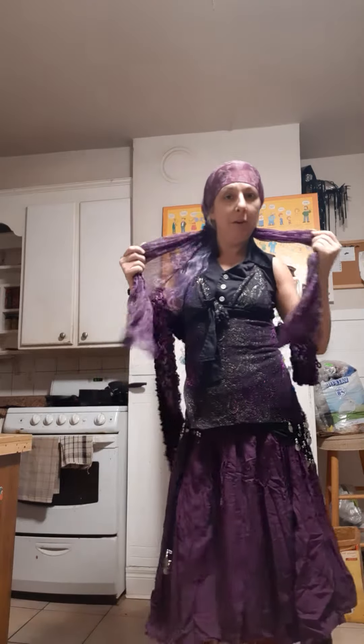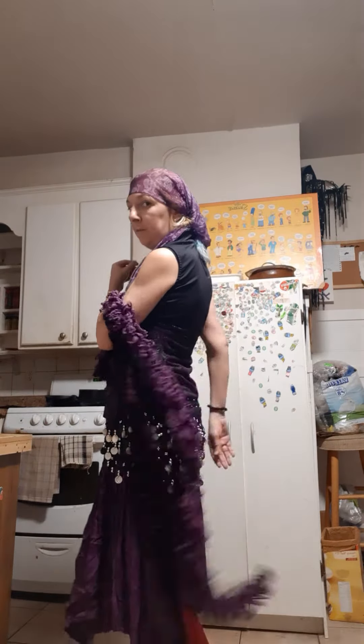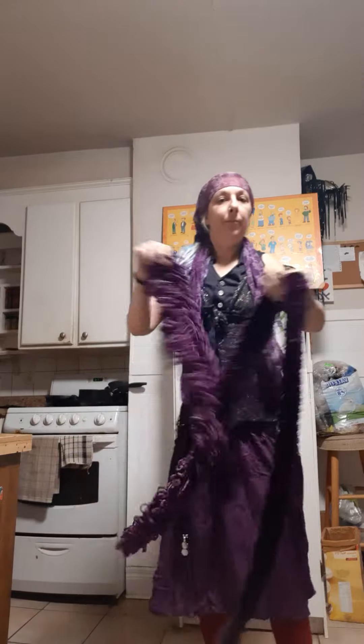This head wrap is not even tied, and this is two skirts used as a shawl effect — not even tied.